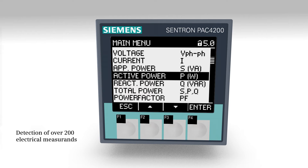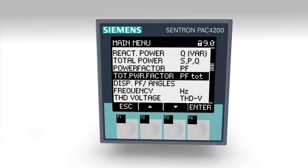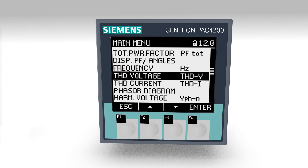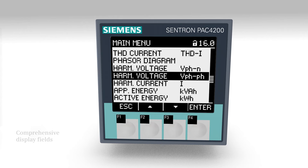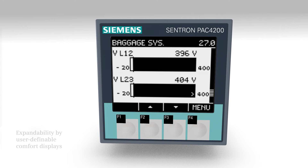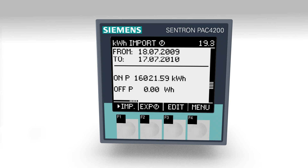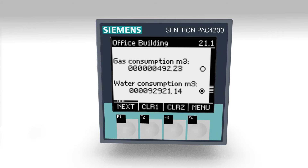The measuring device 7KM PAC 4200 detects more than 200 electrical measurements and thus supplies information required for assessing the system state and network quality. Comprehensive comfort displays provide a rapid overview of the system state. Via pulse inputs, the consumption data of any media such as gas or water can also be integrated in the measuring device 7KM PAC 4200 in a cost-favorable manner.